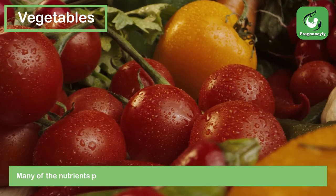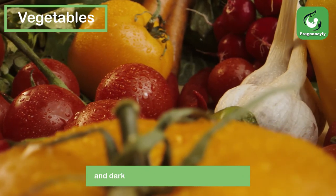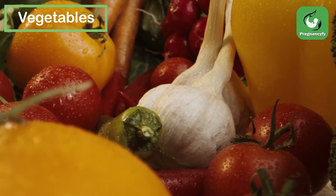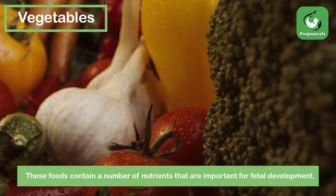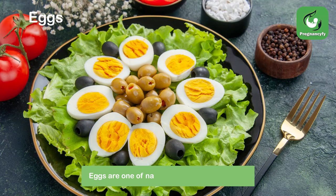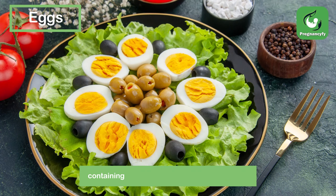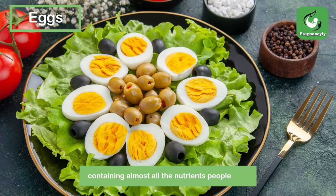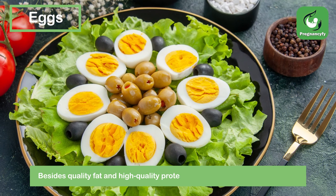Many of the nutrients pregnant women need can be found in vegetables such as broccoli and dark green vegetables such as spinach, which contain nutrients important for fetal development. Eggs are one of nature's most complete foods, containing almost all the nutrients people need, besides quality fat and high quality protein.